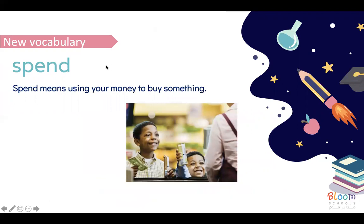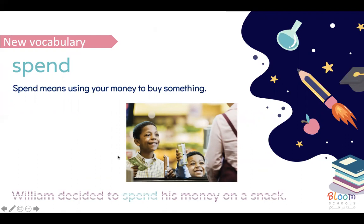The next word is 'spend.' Spend means using your money to buy something. For example: William decides to spend his money on a snack. So spending means using the money to buy things.